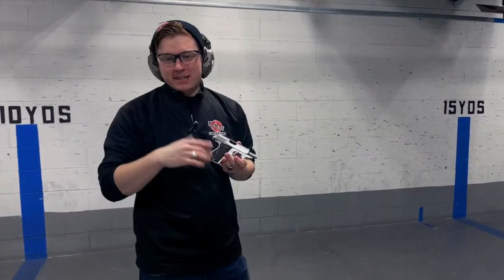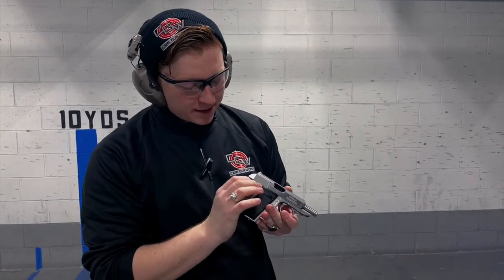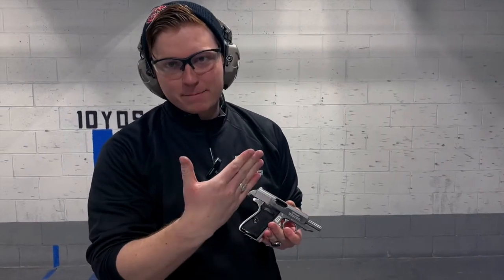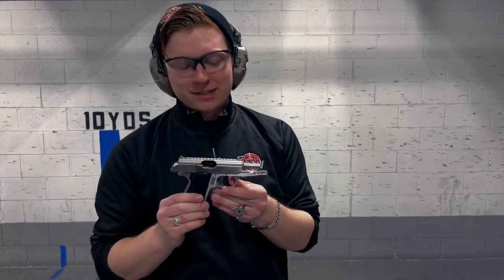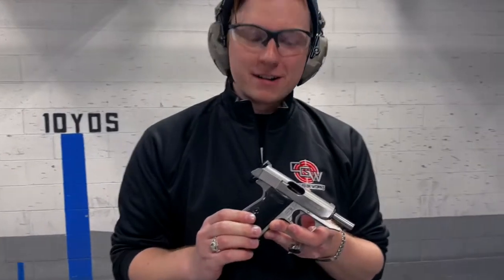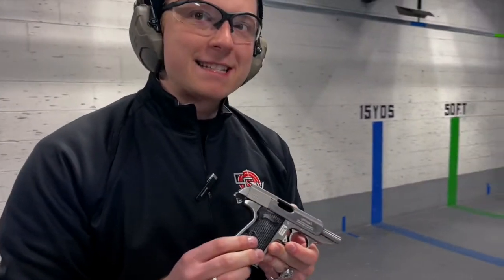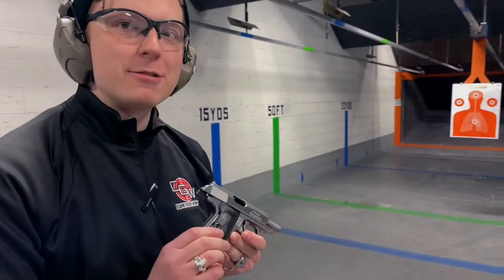Got to be careful that this gun doesn't bite your hand. You've got a really sharp tang here, and when it comes back it can really bite you. These guns do it — the old mil-spec 1911s do it too. So just keep that in mind if you're going to shoot one of these. But they're still a lot of fun to shoot, a lot of history behind them. These guns started development around 1929 and they're still making them today.